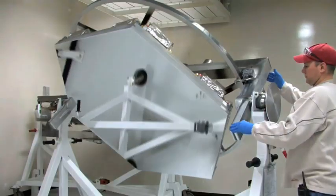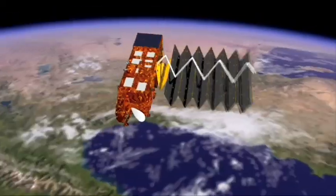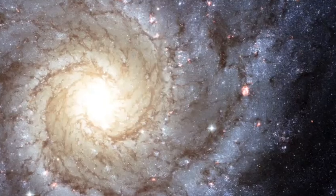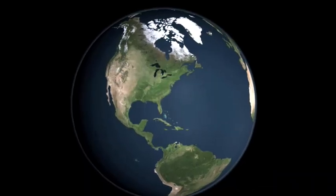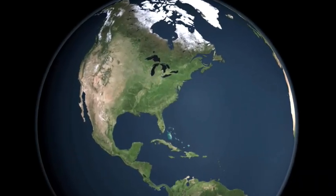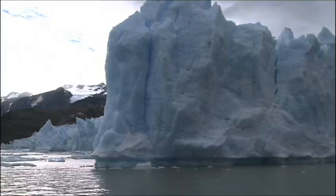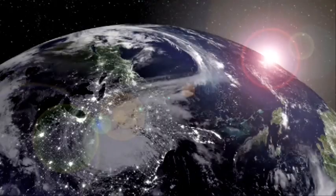NASA engineers have designed and built some amazing telescopes, satellites and space probes, looking out to the far regions of the Milky Way and the universe. But some of the most important things they monitor are right here. Looking back at us from space, NASA's Earth Observing System is helping to preserve our world's natural resources. Find out how, next on Real World.